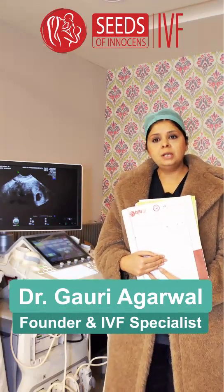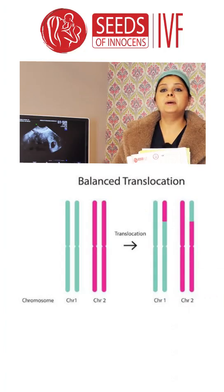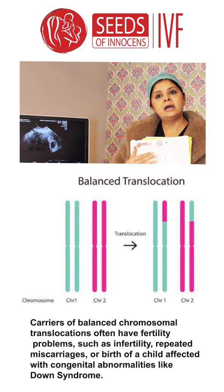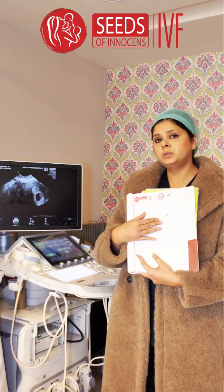Hello, I'm Dr. Gauri Agarwal, I'm an IVF and infertility specialist. Today we're going to talk about a very interesting case about balanced translocations. This couple comes to me and they have a non-consanguineous marriage, that is, they were not married within their community.